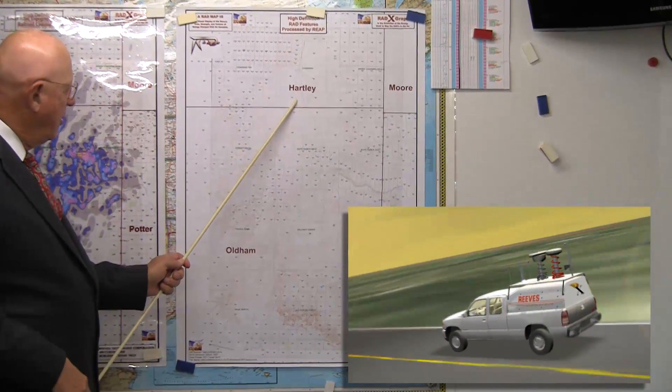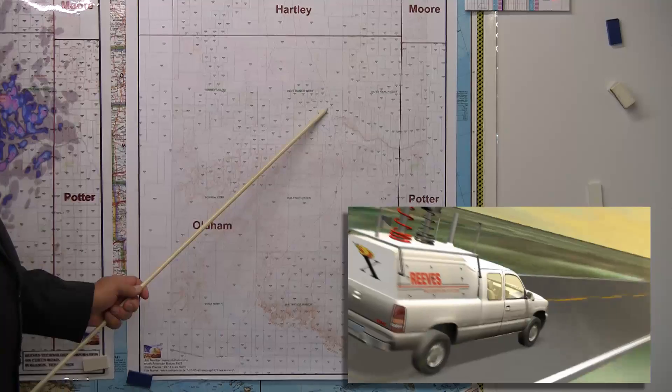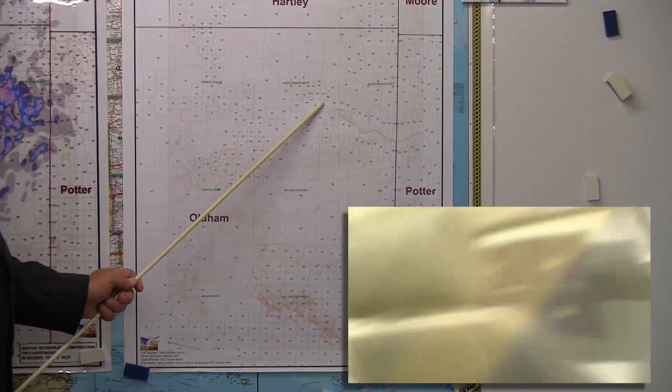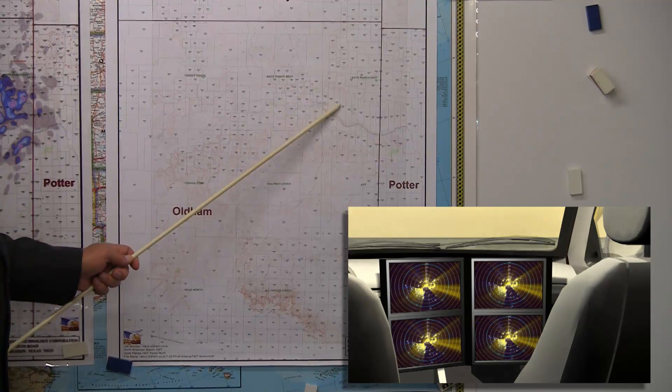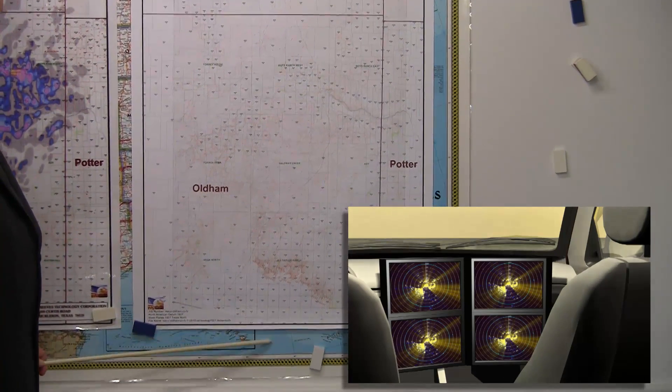I'm coming down through Hartley and I get into Oldham and I get right down here by Boyce Ranch and I get a big hit. Man, I slammed on the brakes, went back and took detailed readings of this part right here, and I continued on looking on the way down here.